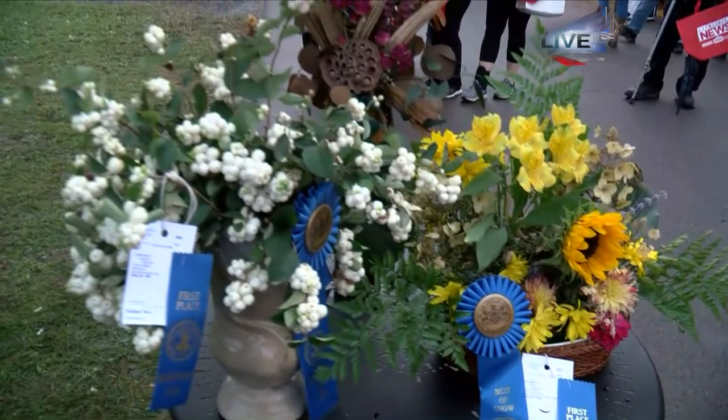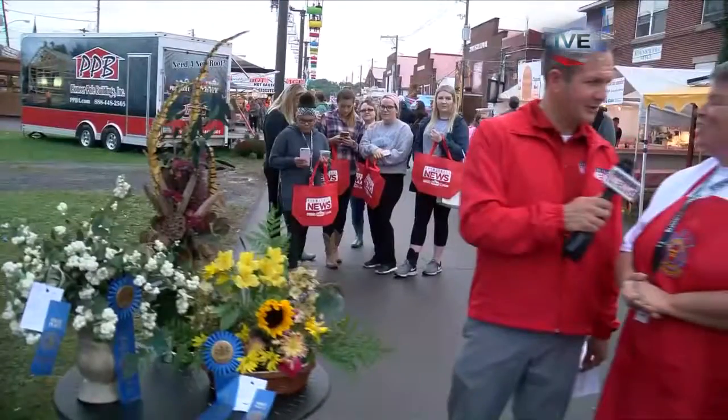So for somebody like me that doesn't have a green thumb at all, you can walk in there and have a nice conversation with a master gardener? You can!